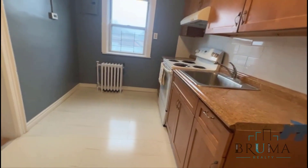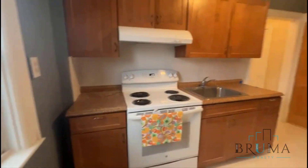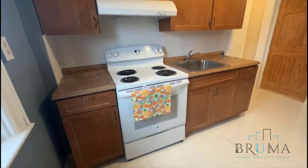As you come in, you have your kitchen. Got some nice new touches — countertops, nice cabinets. You have a brand new floor here in the kitchen. Double-door fridge, stainless steel.